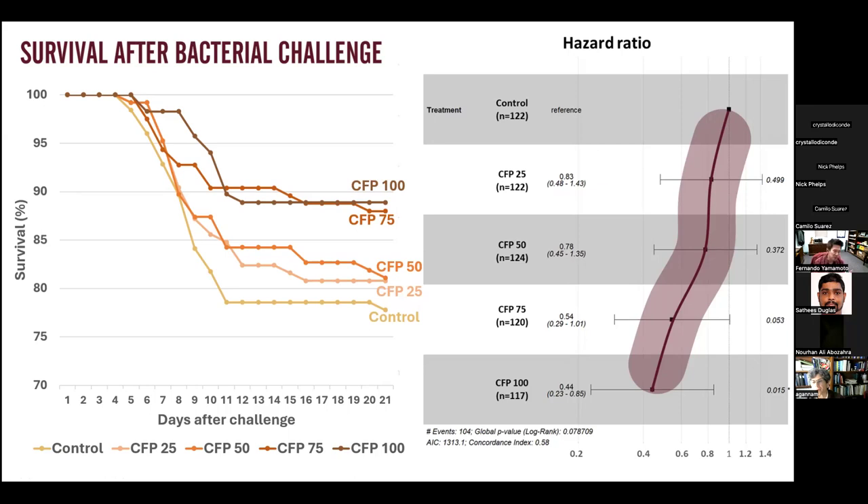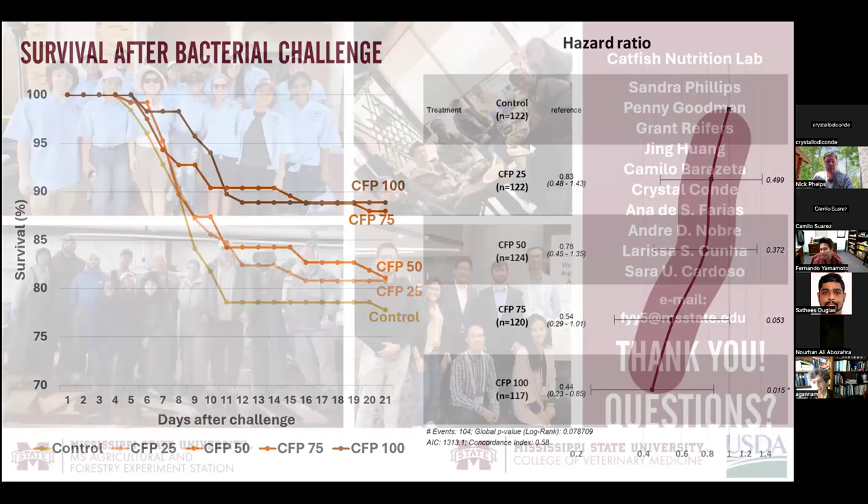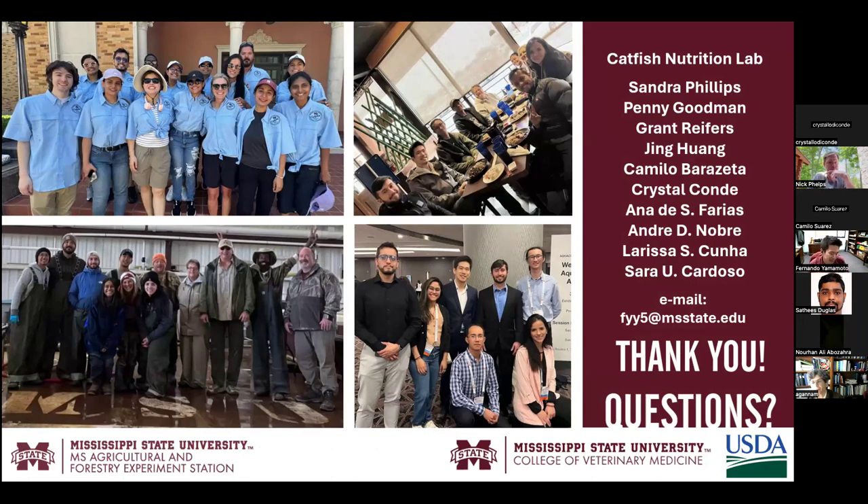This is a brief overview of my program. Thank you all very much for attending today's talk, and I'll be glad to answer any questions you may have. Thanks a lot, Fernando. Folks, if you have questions, feel free to drop them in the chat or unmute yourself.